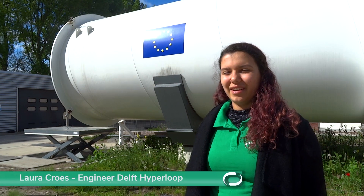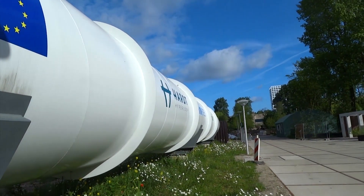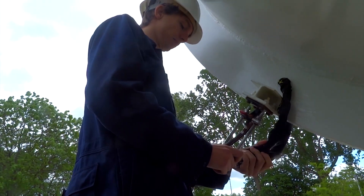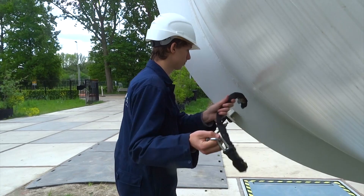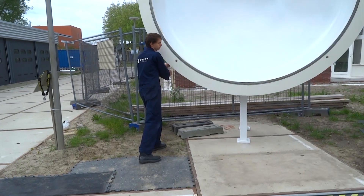Today we are here in the Green Village and we are going to be vacuum testing our pod in the HeartHyper facility. We are using the tubes behind us to vacuum test our pod, and this will allow us to prepare for the SpaceX competition. This way we can check if there are any faults in the vacuum, either through arcing or maybe temperature increase of certain components. That's why it's really great that we can test here today so that we can prepare for the competition.